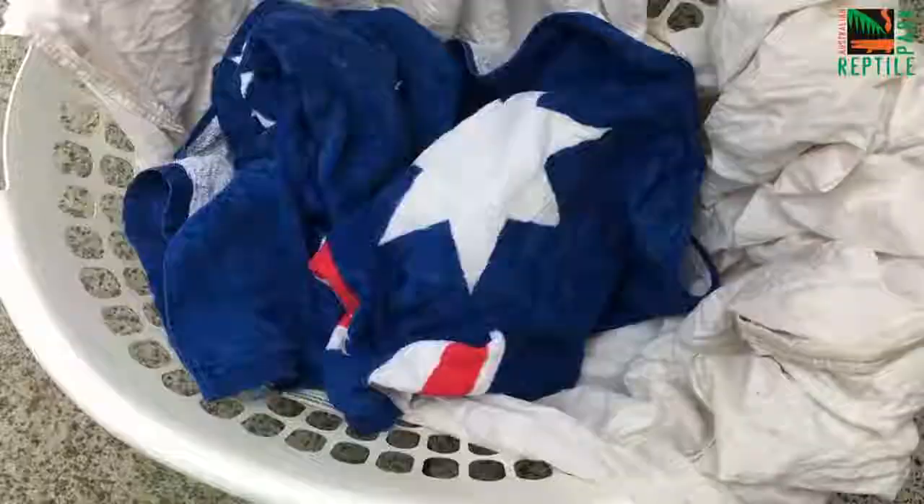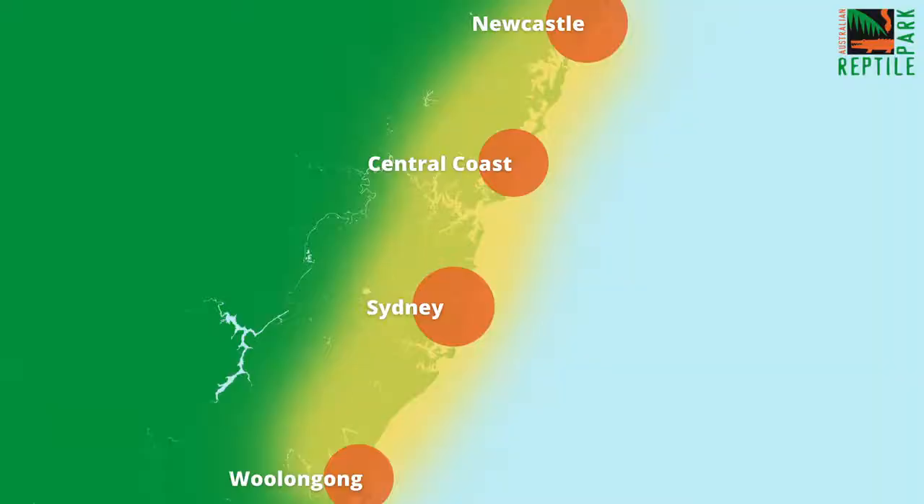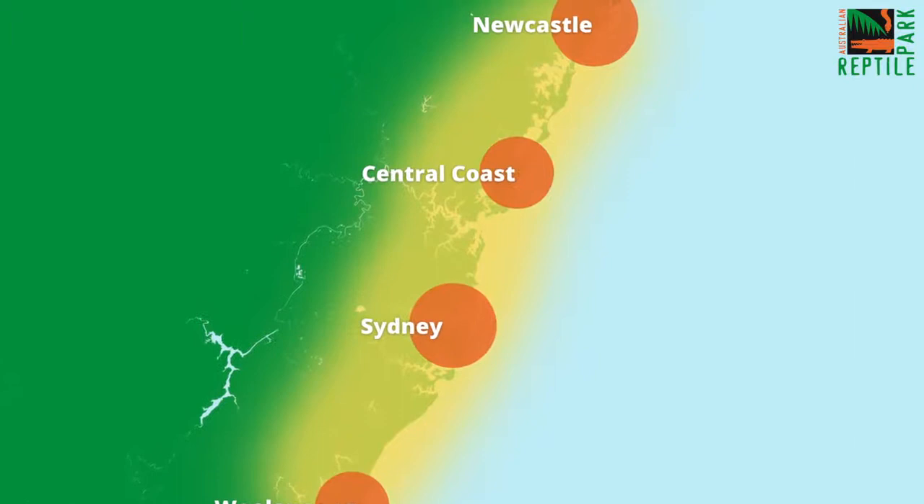The Sydney funnel web spider is widely regarded as one of the world's most dangerous spiders and they are found right within the Sydney region from Nowra all the way up the coast, here on the central coast and up to Newcastle.